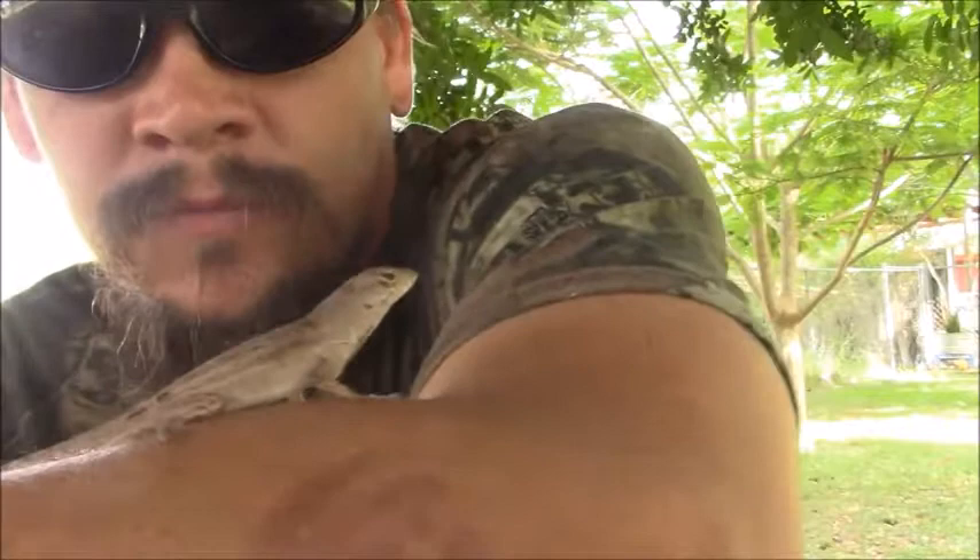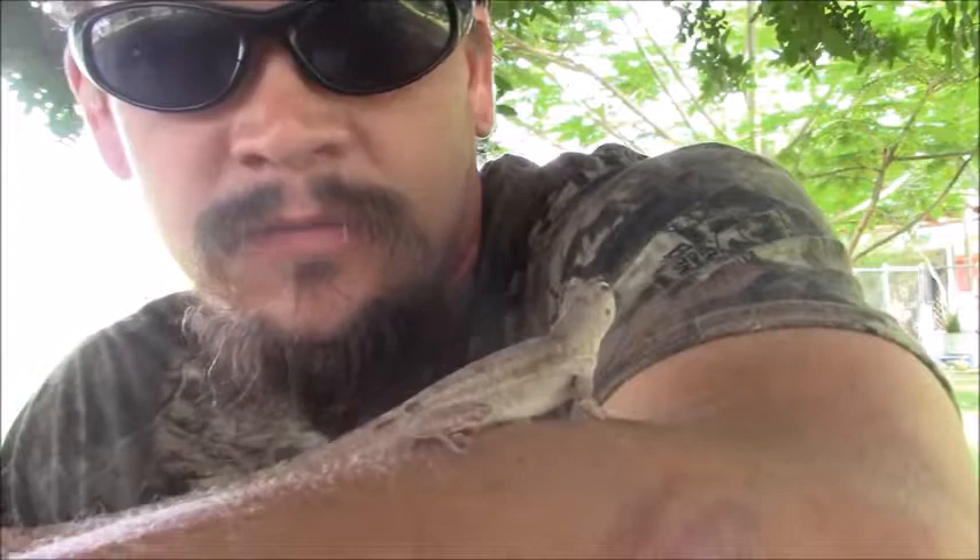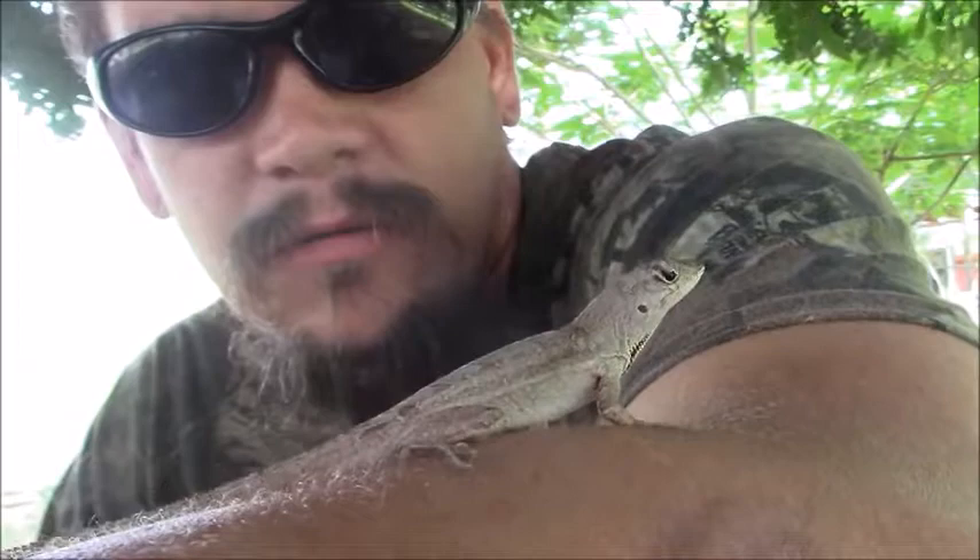The brown anole versus the green anole. The green anole is the one that you often see in pet stores called a chameleon — not a true chameleon. They're the green anole, which can turn brown as well. This one is actually the brown anole from down in Cuba and the Bahamas, that's where it's originally from. Like the pet shop chameleon, the green anole, they were often sold as pets.